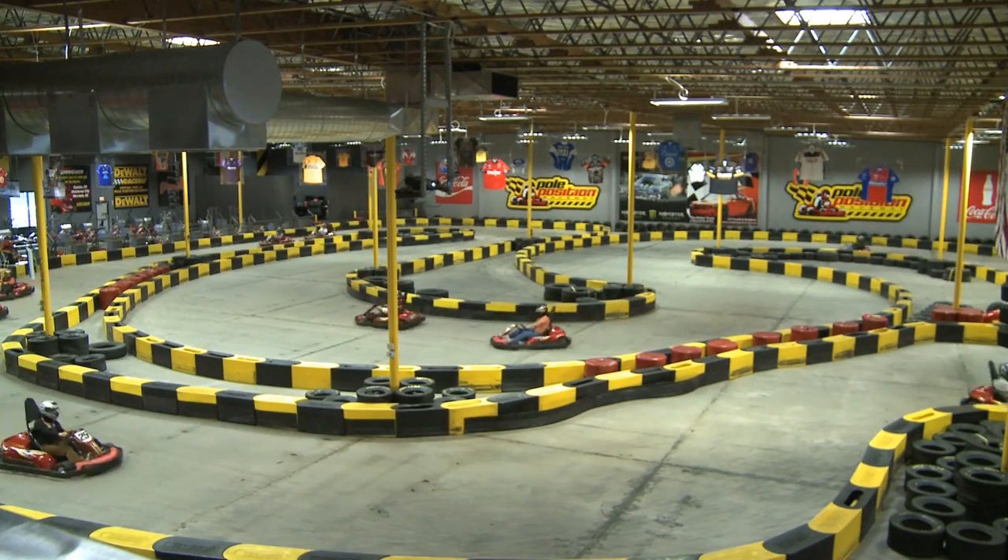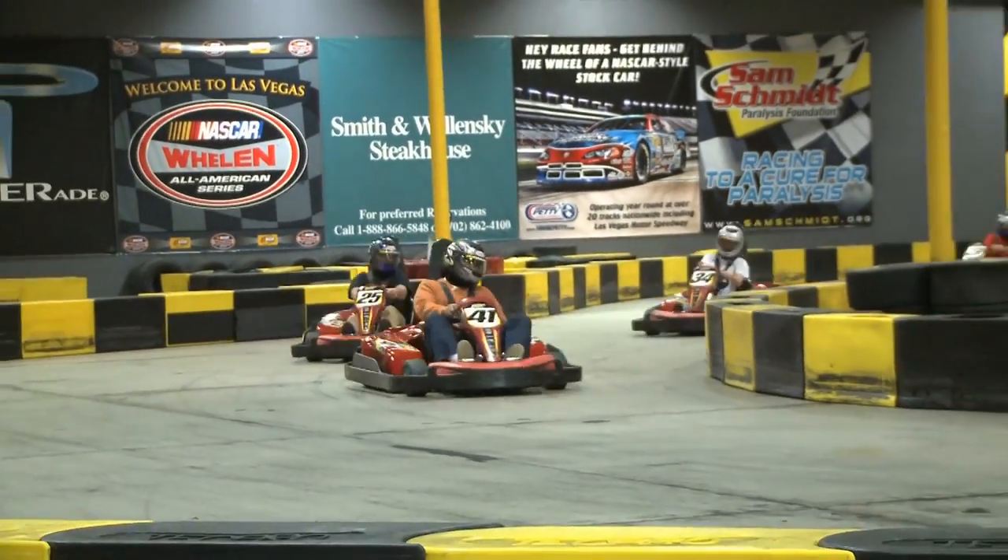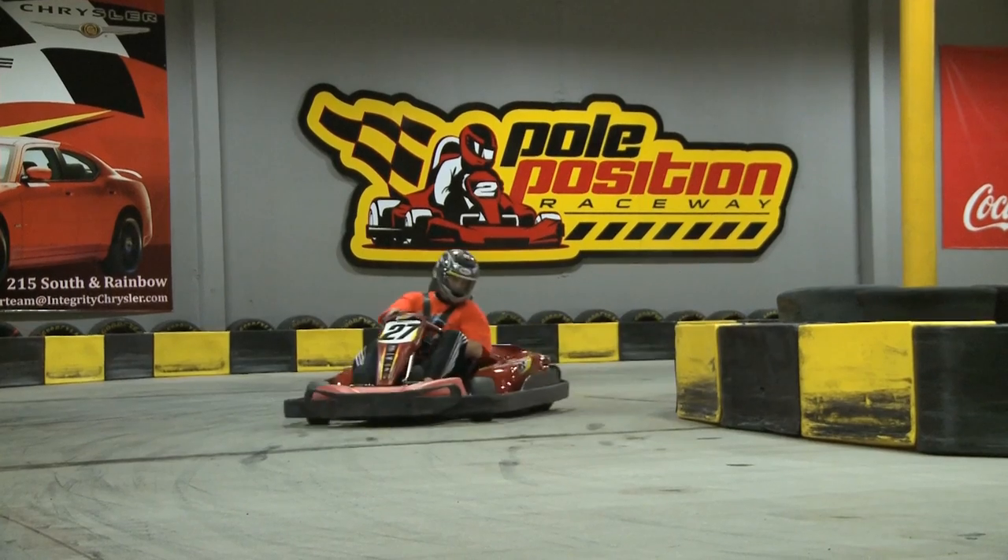They are conducted by one of our top drivers at each track and can usually shave 2-3 seconds off a driver's lap times. Our driving clinics are a lot of fun and will give you an advantage in all your future races.